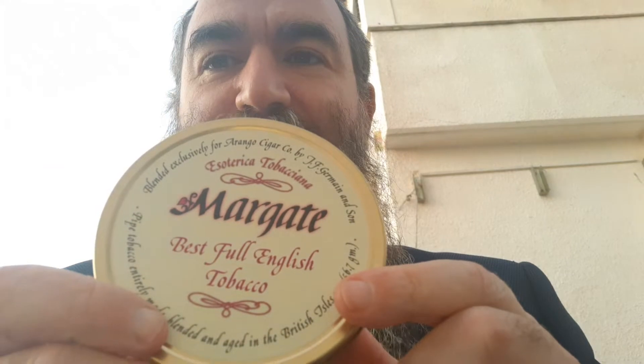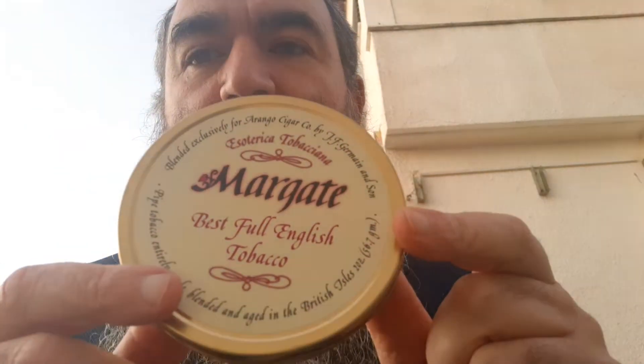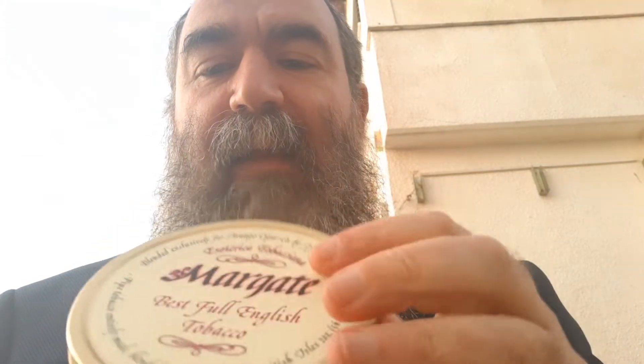I have never had Margate before. I mentioned in one of my videos I've never tried Margate or Penzance, and Cherry promised me that if I didn't win one of his goals, he would send me a tin. And he really did. I'm blown away. So I'm going to open up this. Wow, it's a fresh tin. It's never been opened before.